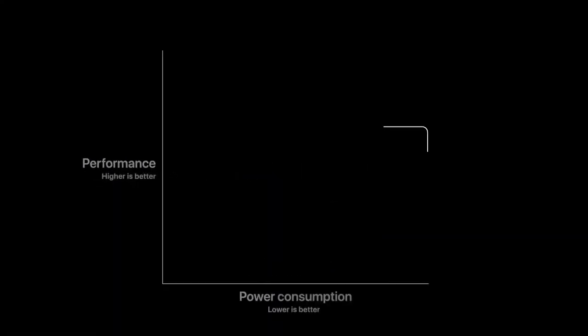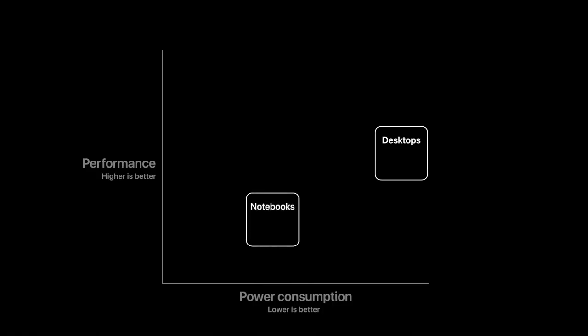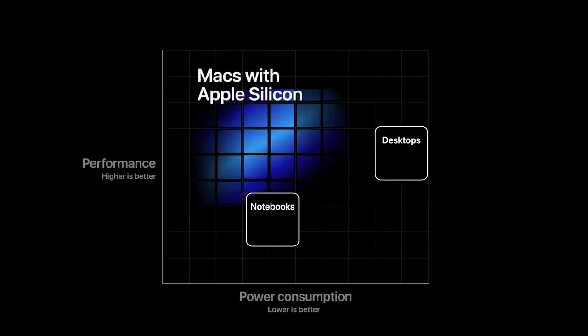The first thing this will do is give the Mac a whole new level of performance. When we talk about performance, we have to talk about power, because all systems built today are constrained by power consumption, thermals, or both. Among today's consumer systems, desktops deliver their highest performance but consume the most power. Notebooks trade off performance for lower power, making them portable. Normally, to get more performance you have to consume more power. When you take a closer look at this chart, you realize you want to operate in the upper left corner — delivering the highest performance at the lowest power consumption. And that's exactly where we want to take the Mac.